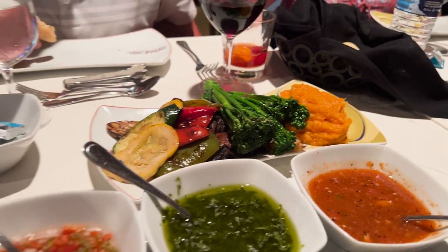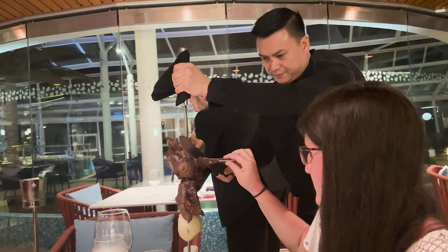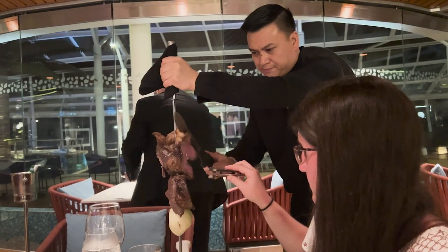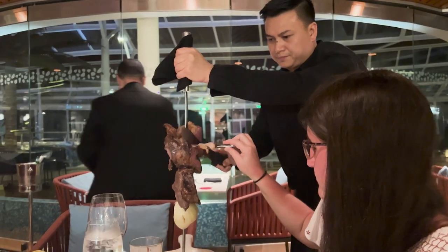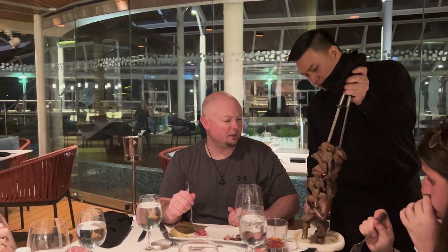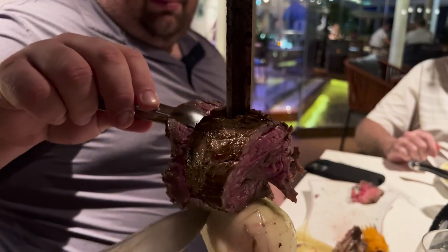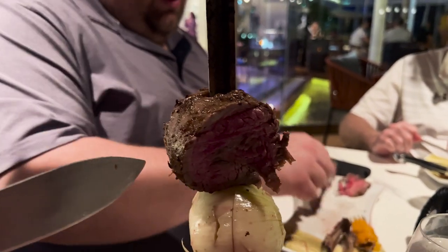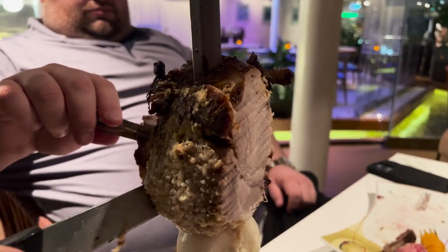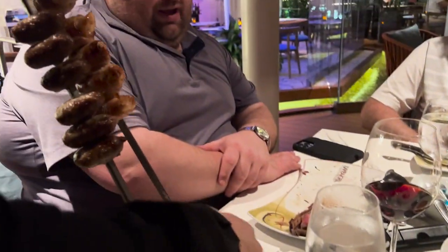They then bring out hot vegetables and a variety of meats — I think there were seven or eight different kinds this night — and you can get as much as you want. There is a little circle on your table that is green on one side and red on the other. Keep it green as long as you want, then flip it when you are done. They will also bring additional rounds of the meats if you are still hungry, so if there's something you like and want another taste of, they will do that as well. You are not obligated to take every tasting, but it's a lot of fun. Don't forget to like and subscribe and we'll see you next time.